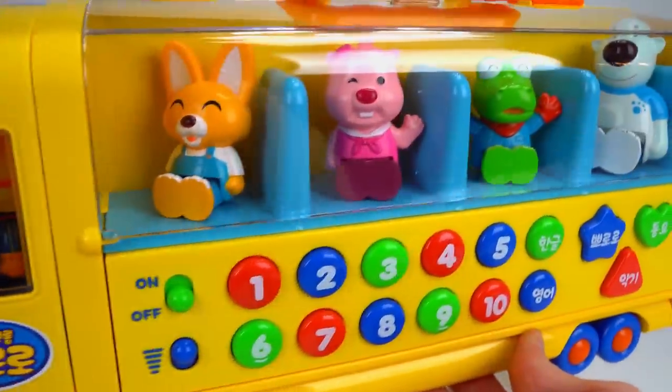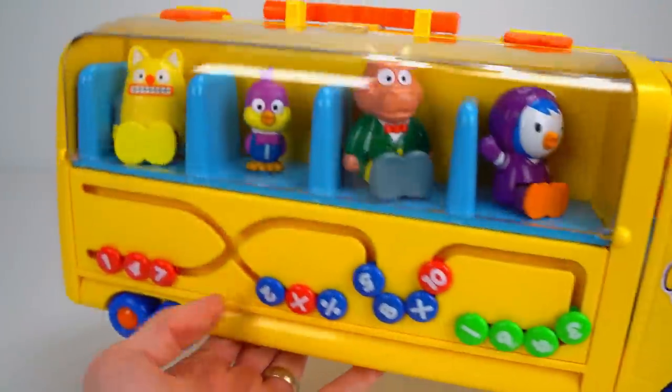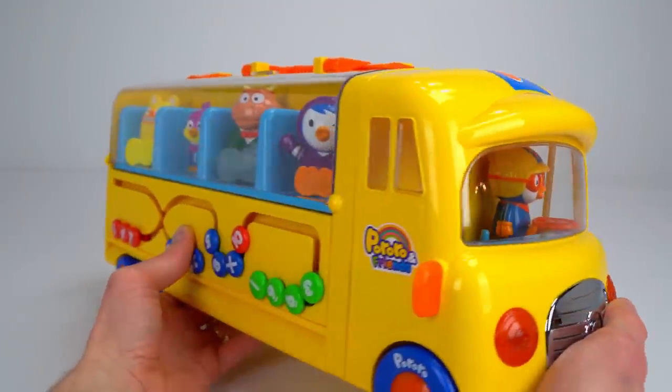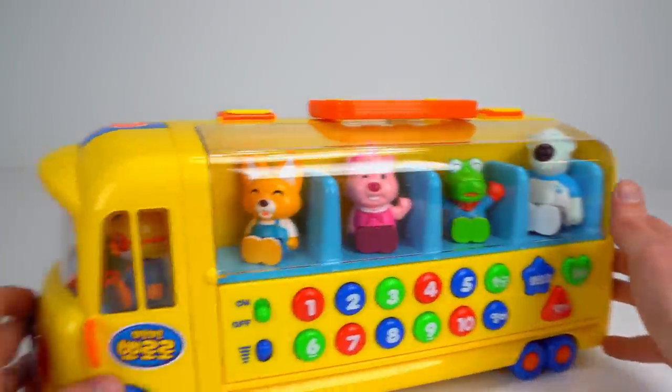Look at this super awesome Pororo school bus. It's even got all of Pororo's friends. It's kind of heavy. There's more on this side too, and there's Pororo up front. How about we count to ten with these colorful buttons?